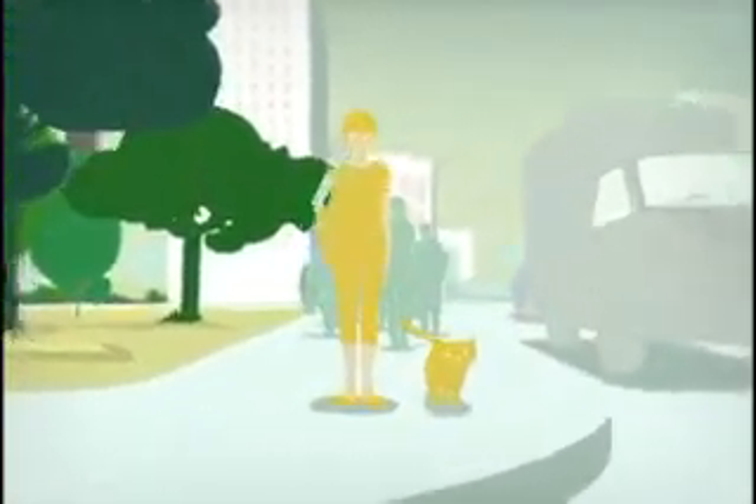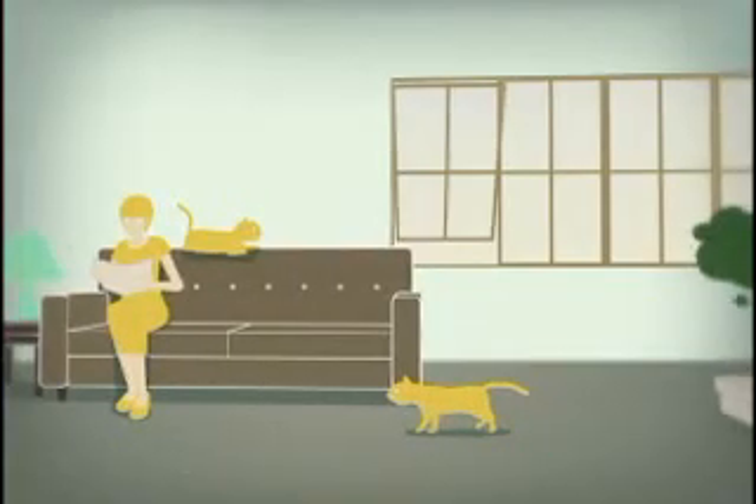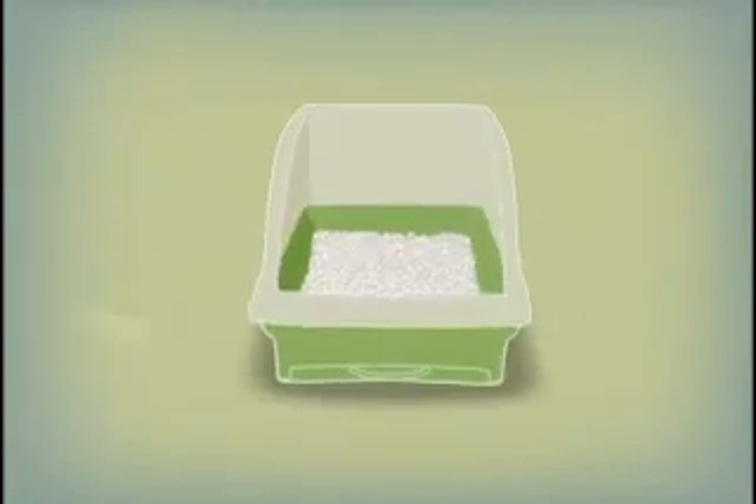In our complicated and busy lives, one thing has become easier. Introducing the new Breeze Litter System from Tidy Cats. In the litter world, number one and number two are a deadly combo.